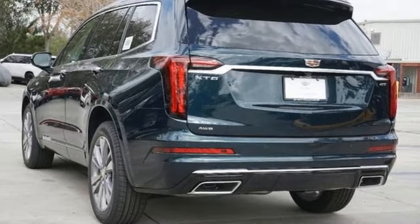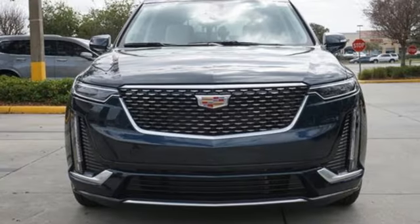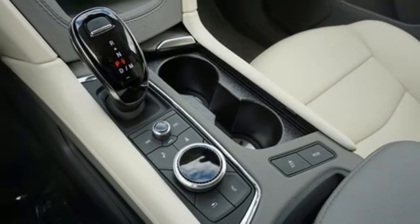V6 engine, four-wheel drive, integrated navigation system with voice activation, wi-fi hotspot, dual zone climate control, auto dimming rear view mirror.